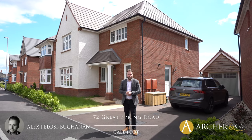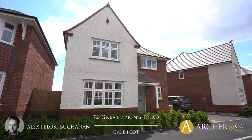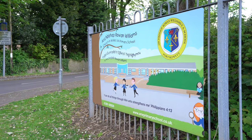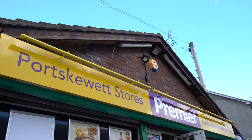Hi, it's Alex from Archer & Co here and today I'm delighted to introduce to you this fantastic four bedroom detached family home located on a new build development just on the outskirts of Sudbrook, which is a stone's throw away from the village of Port Skewet where there are facilities including schooling and shops available.